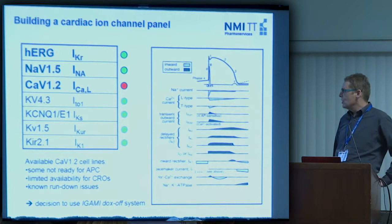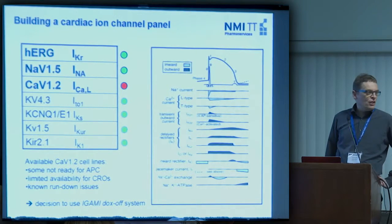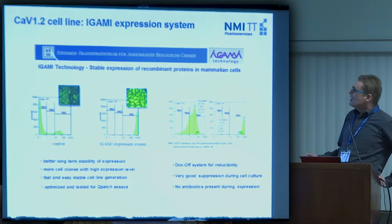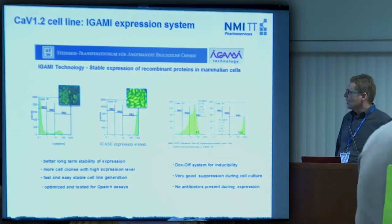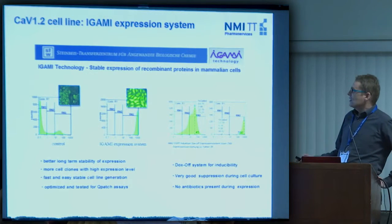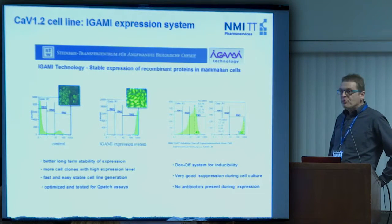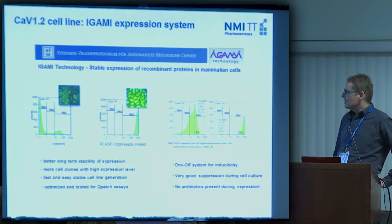That was two years ago, and based on that, a decision was made to use our proven IJAMI system — which we usually use for generating cell lines — to make our own calcium channel cell line. This IJAMI technology is a molecular biology approach for stable expression of recombinant cell lines in mammalian cells. We are doing this with Steinbeier Transferzentrum, a German partner in Mannheim. In other projects we experienced better long-term stability of expression, more cell clones with high expression levels, and fast, stable cell line generation.